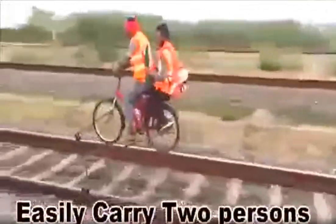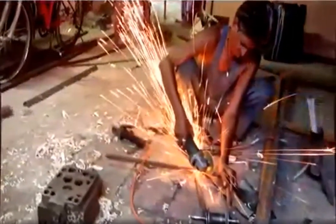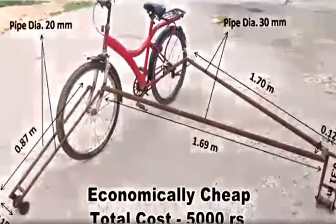It can carry two persons while maintaining the same speed. This rail bicycle can easily be manufactured in a PWI workshop at very economical rates. The total cost of the rail bicycle is only Rs. 5000, including the cost of the old cycle.